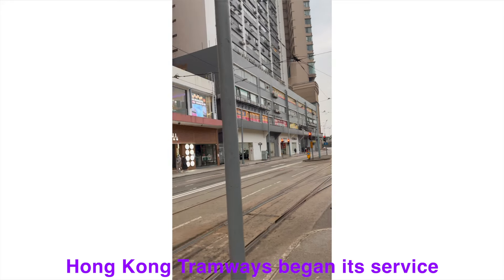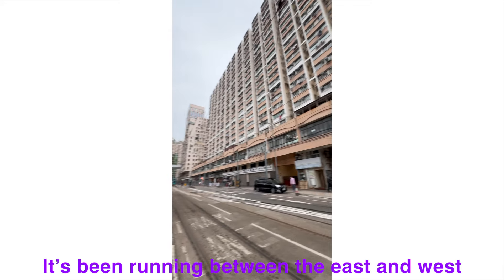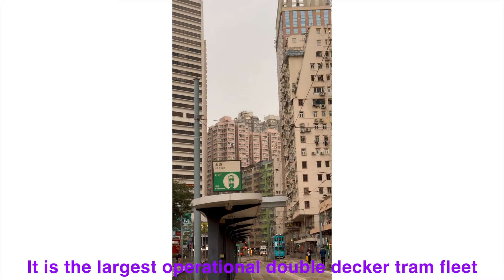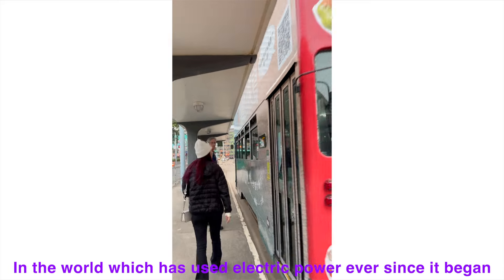Hong Kong Tramways began its service in 1904 during British colonial rule. It's been running between the east and west along the northern coast of Hong Kong for about 119 years. It is the largest operational double-decker tram fleet in the world, which has used electric power ever since it began.